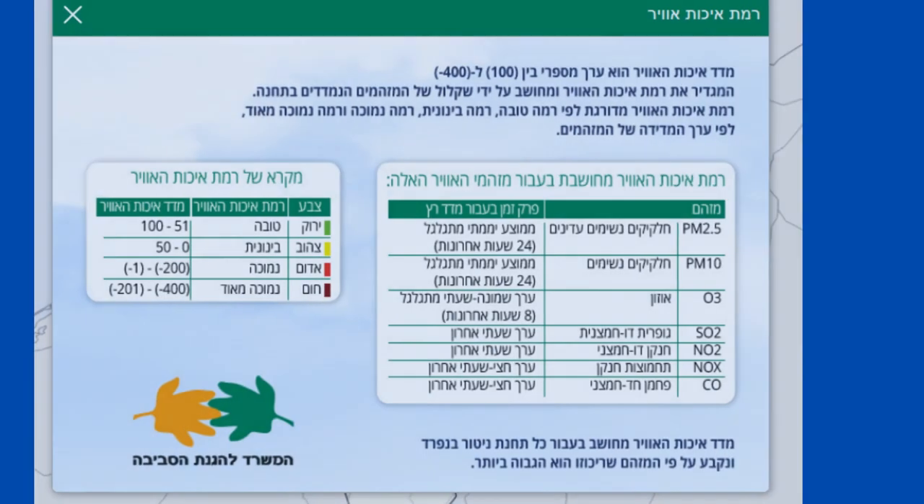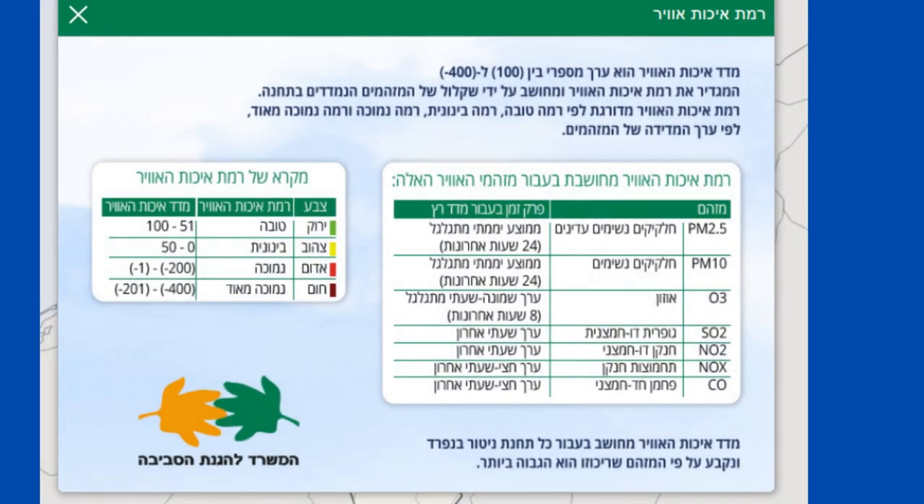The index is based on a composite of different pollutants including PM2.5 and PM10, which measure different particulate concentrations in the air.